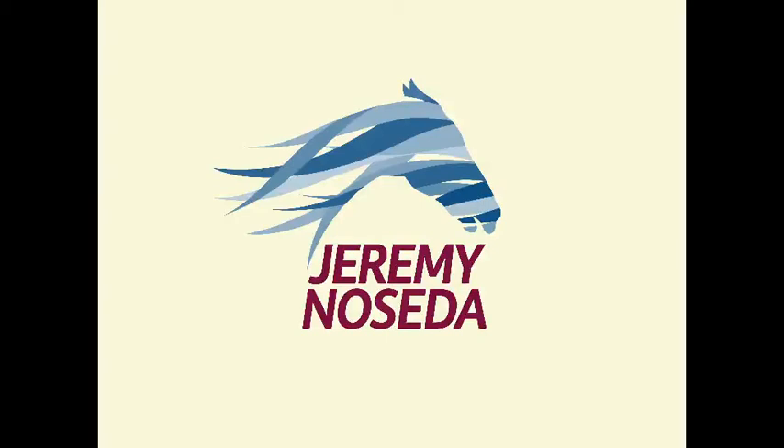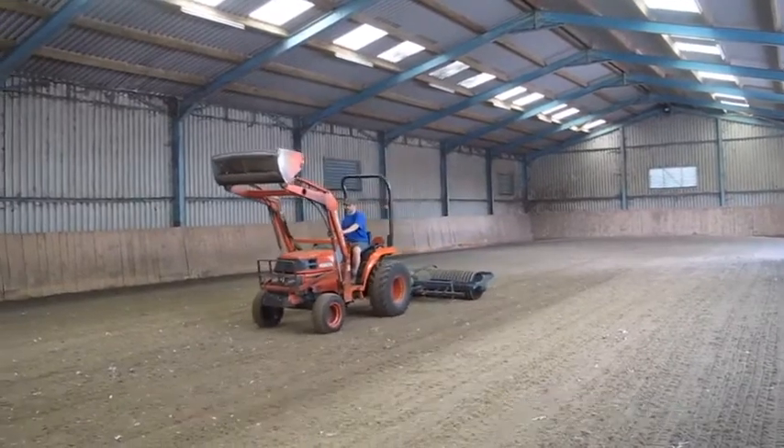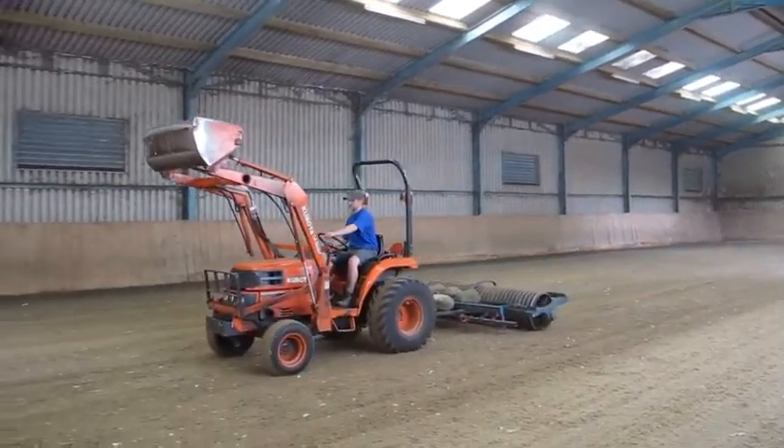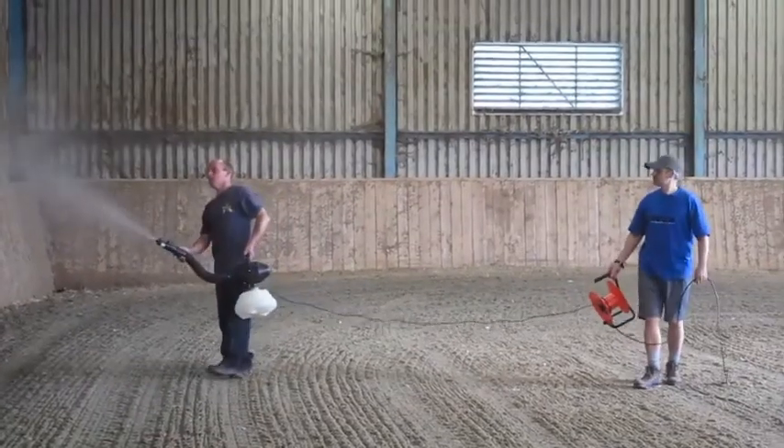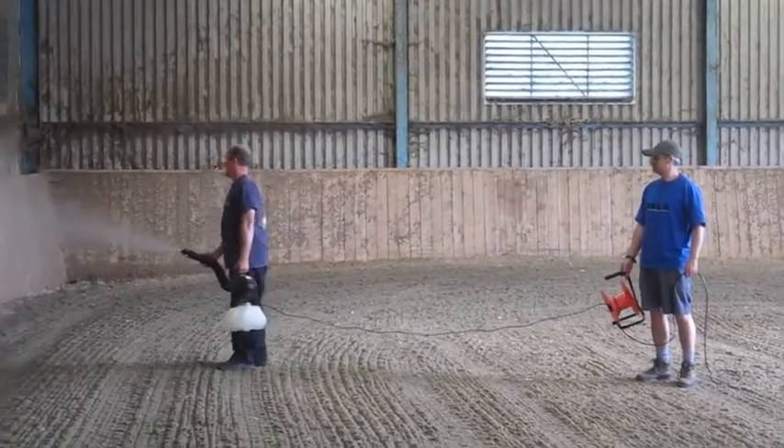Behind the scenes at Shell Fleet. The indoor ride is harrowed every afternoon to keep it level and aired. John and Steve are steaming the indoor ride to get rid of any bacteria that may be on the surface or in the air.